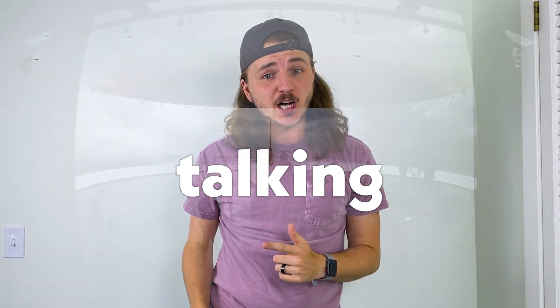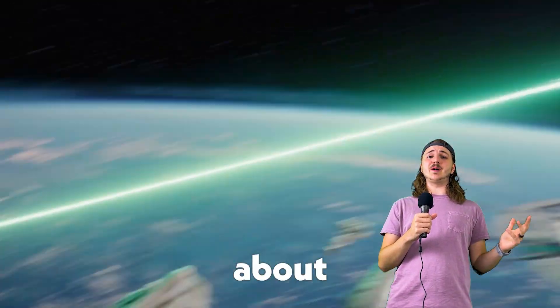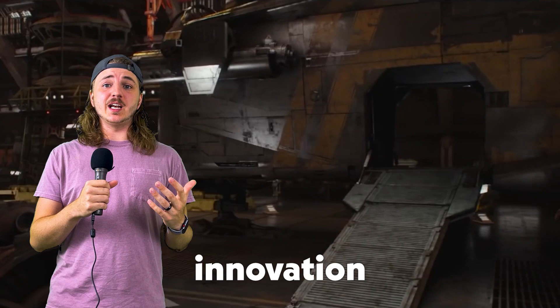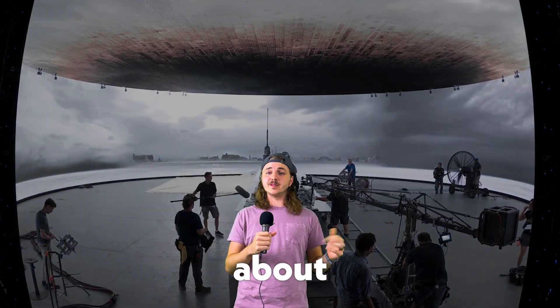Forget green screens. Today we're going to be talking about the hundred million dollar dome that's destroying them. And no, I'm not talking about a sci-fi weapon or a natural disaster. I'm talking about the revolutionary innovation that's transforming the way filmmakers create immersive and realistic environments for their stories. I'm talking about the volume.